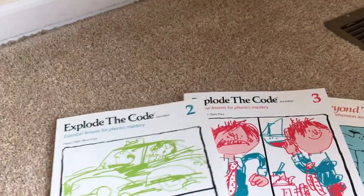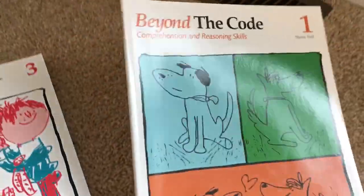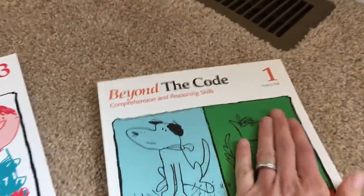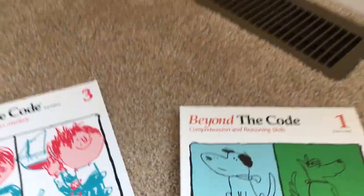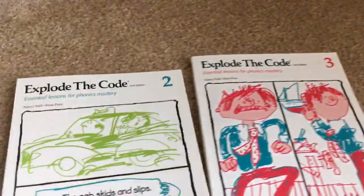They do have books 1 through 8, and also besides the Explode the Code books, they have the Beyond the Code books, which are definitely more difficult. The level 1 does not line up with Explode the Code one — it would line up with the 3 or 4 of Explode the Code.